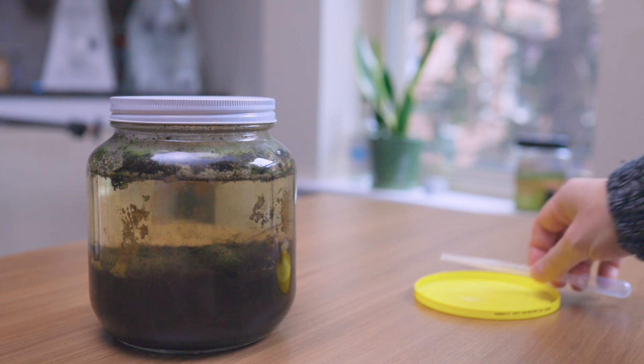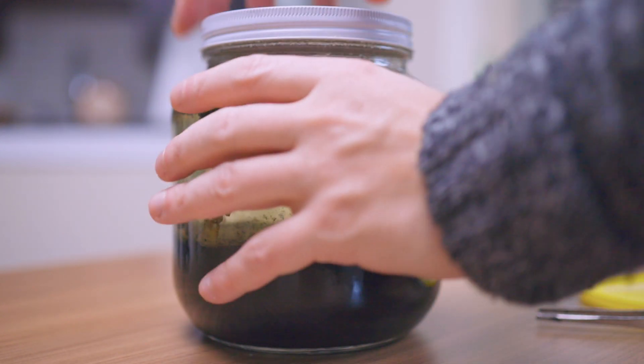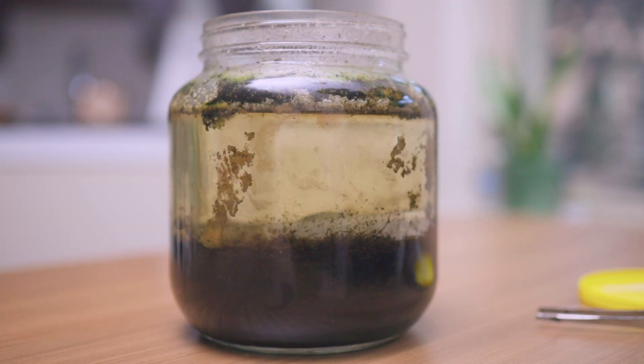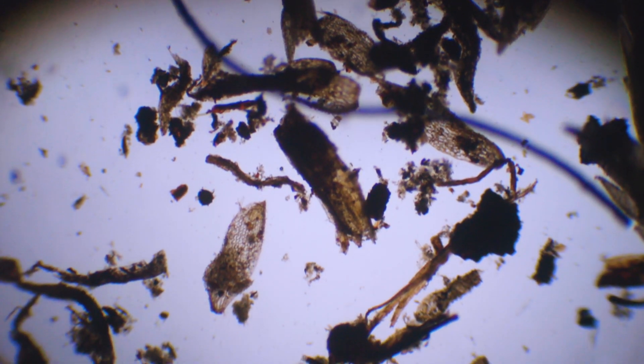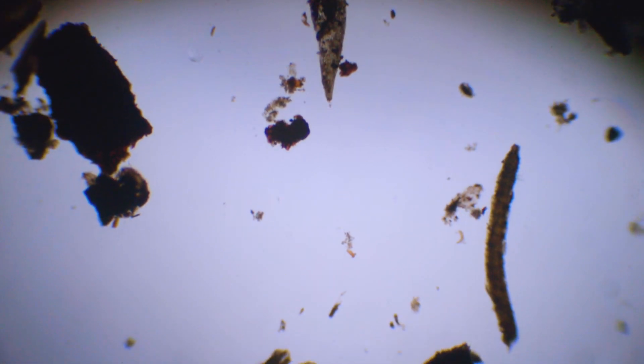Last year, I made a video about this ecosystem. I was thrilled by the variety of protozoans in it. And then, because of my mistake, the jar got contaminated with very aggressive filamentous algae. It covered the bottom of the ecosystem and didn't let anything live there. Whenever I take a sample from the bottom of the jar, I see nothing but debris.